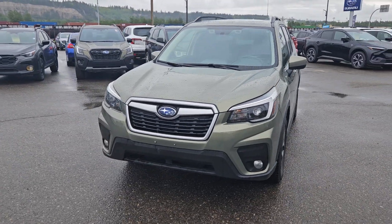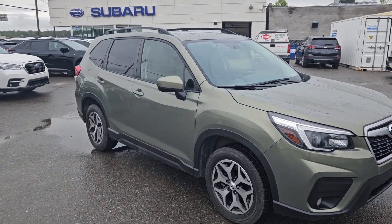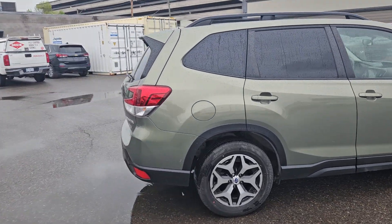This is Subaru of Prince George and we're taking a brief look at the 2021 Subaru Forester in a Touring trim, powered by a 2.5 liter engine providing you with excellent power and of course all-wheel drive capabilities, so you're going to be able to get around pretty well.